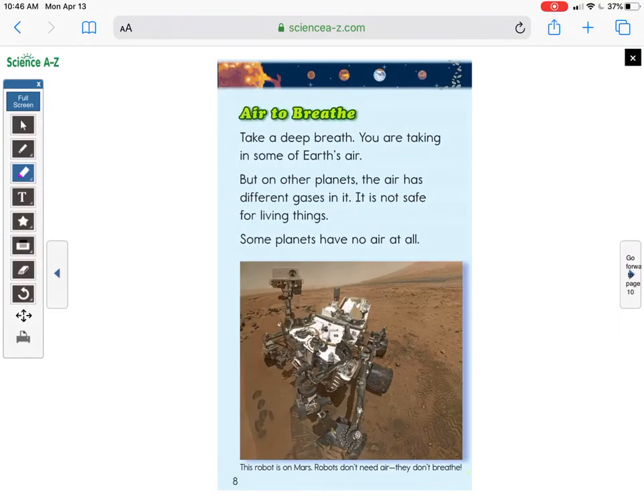Let's see if there's any more. 'Air to Breathe' — take a deep breath; you are taking in some of Earth's air. On other planets, the air has different gases in it and is not safe for living things. Some planets have no air at all. So Earth has air for living things to breathe.